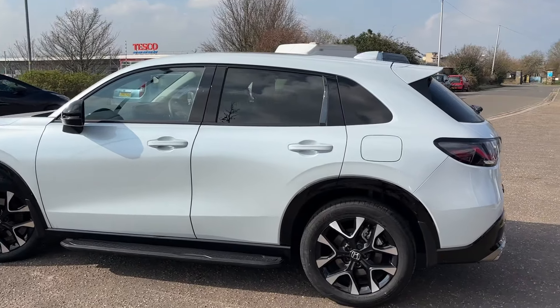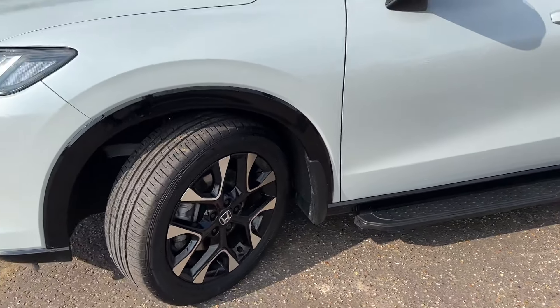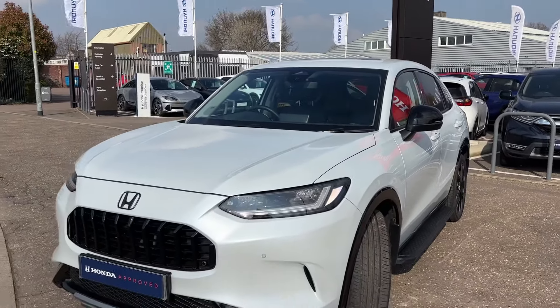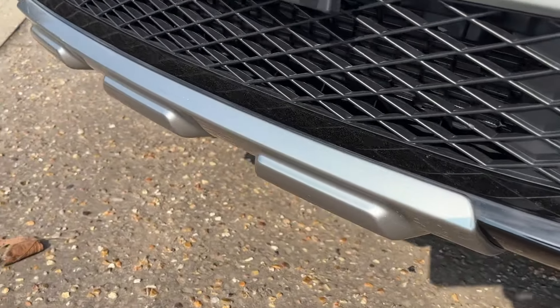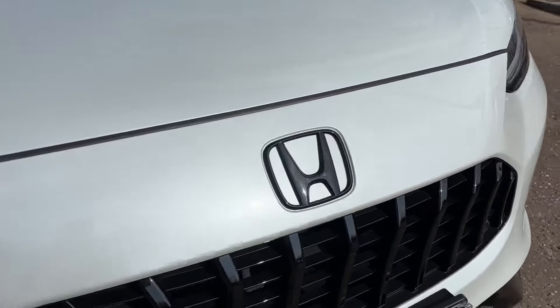It comes with the tinted windows and the side running boards, alloy wheels, black mirror caps, and is in the pearlescent white — the Diamond Dust — which looks absolutely fantastic in the sunlight. It's also got the little grey bumper protection at the front and the black emblems.